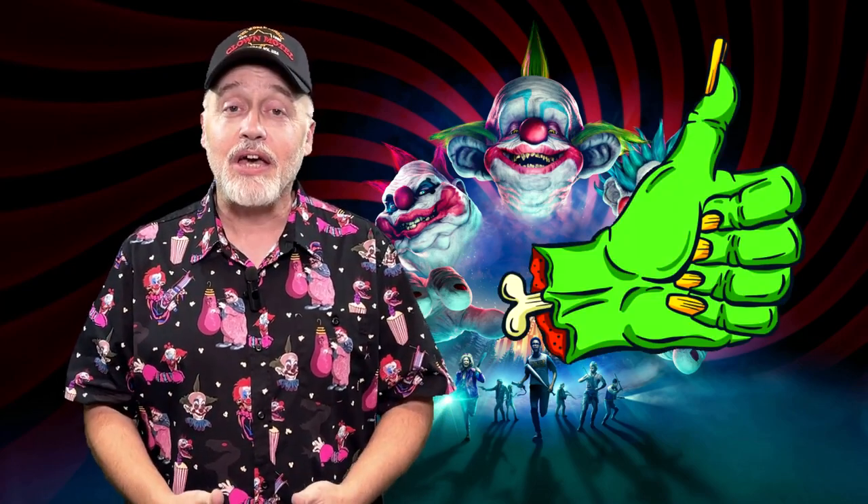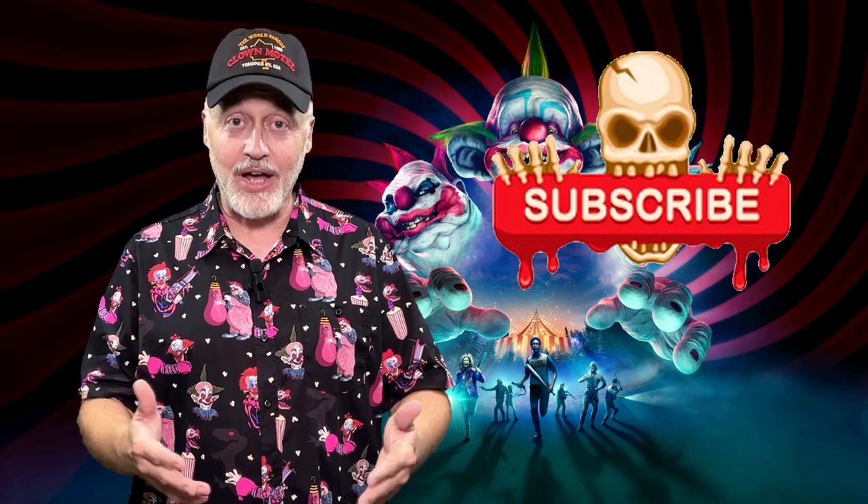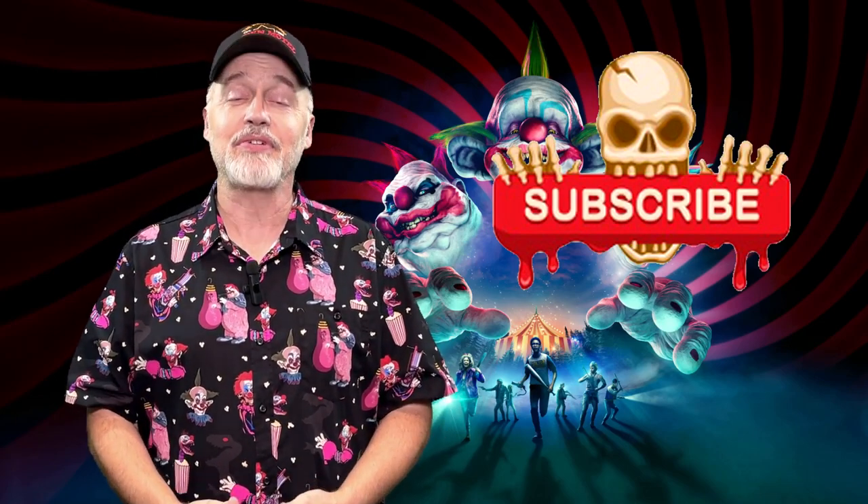I hope you've enjoyed watching this video. If you have, click that like button to let the powers that be know that you liked the video, and while you're at it, click on follow or subscribe and you'll be notified when I upload new videos. Thanks again for watching, and we'll see you next time.